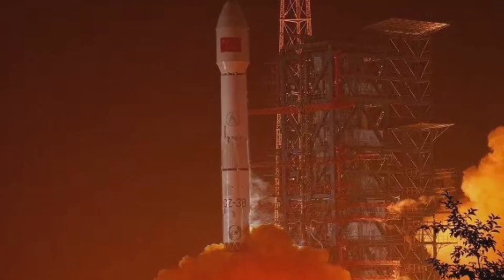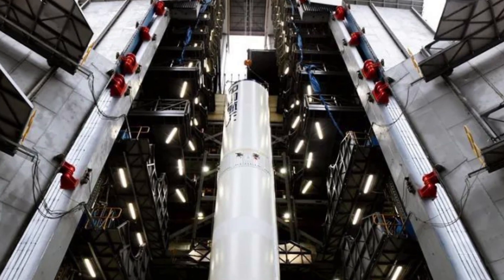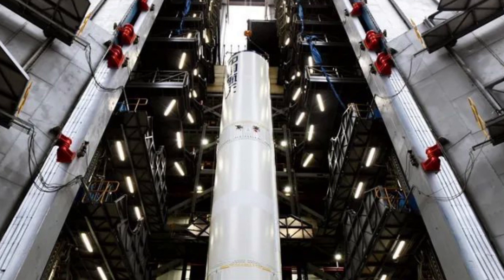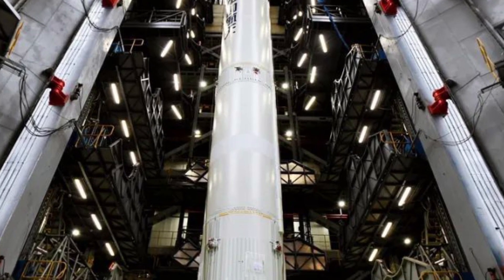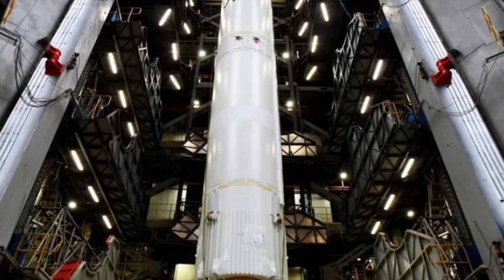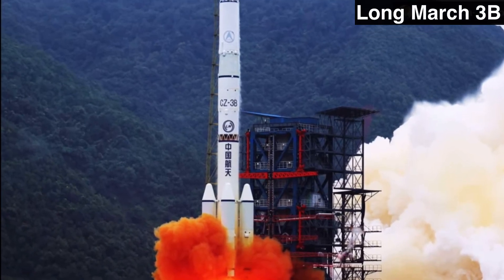Today's launch featured the Long March 3B booster, which is an expendable three-stage medium-lift rocket with an optional fourth stage. The rocket has four liquid-fueled side boosters and is an improved version over its previous iteration.